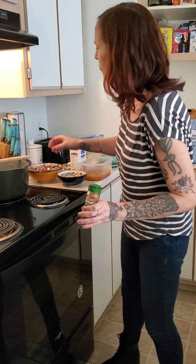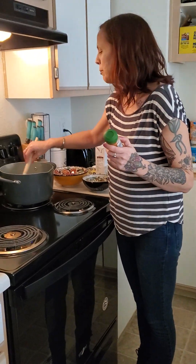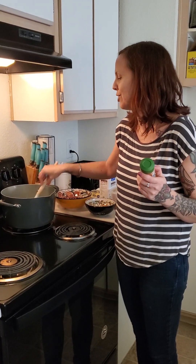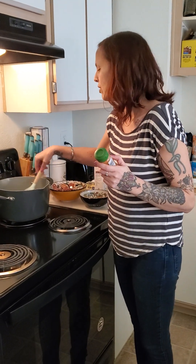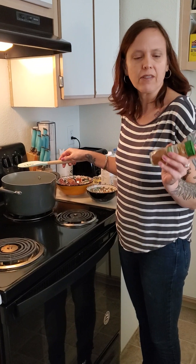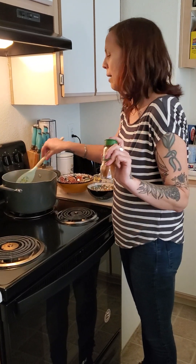Normally in the United States, paprika is only used as a garnish — like on deviled eggs. But this recipe calls for two tablespoons of paprika in the stew, which is way more than I've ever used. I'm not somebody who cooks a lot with paprika, so I'm excited to try this and see how it comes out.